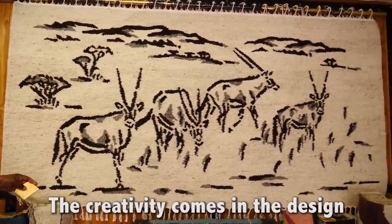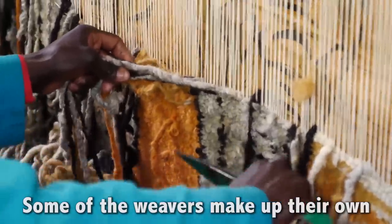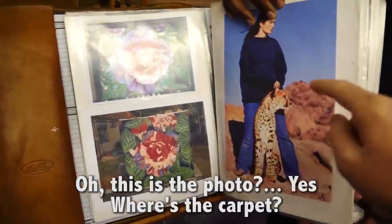The creativity comes in the design. Oh, the carpet will be the same on both sides. Some of the weavers make up their own designs, while others duplicate photos and sketches from customers. Oh, this is the photo. Yes. Where's the carpet? Wow.